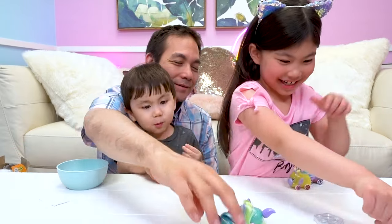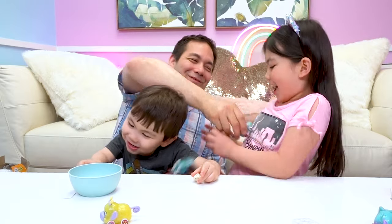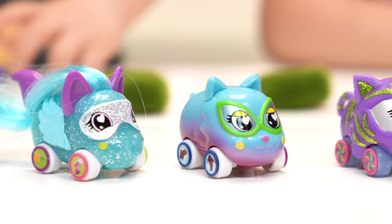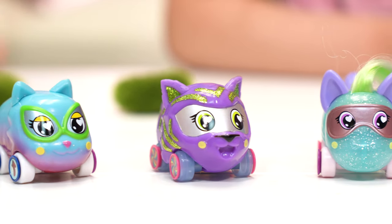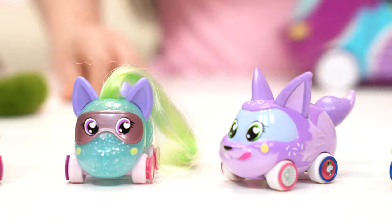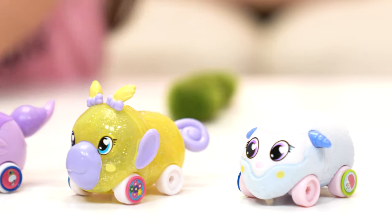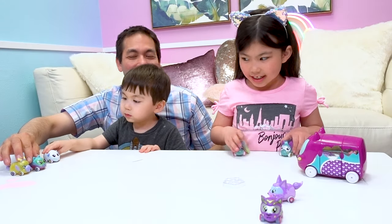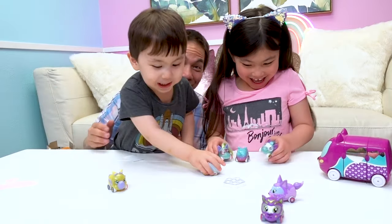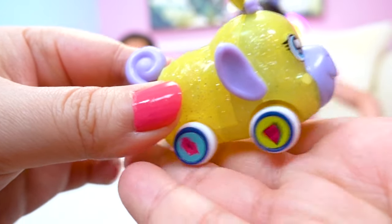Let's race! It's fun to race around town with these Ritzy Rollers and all their charms.